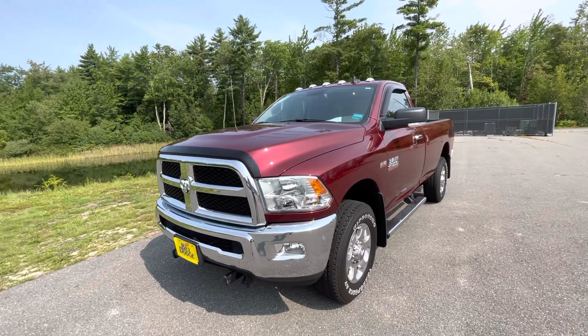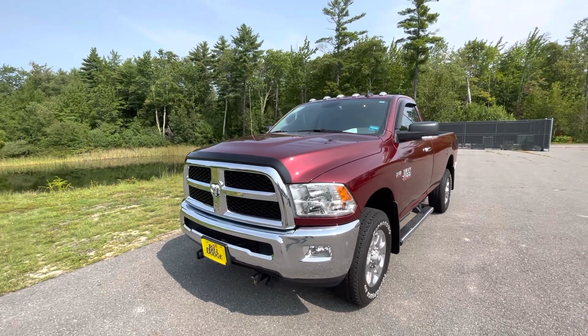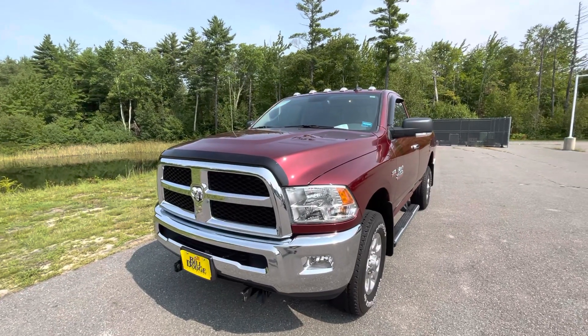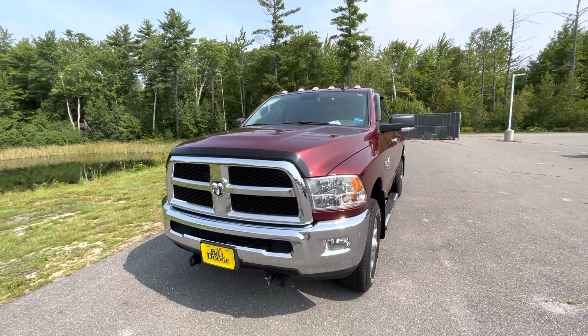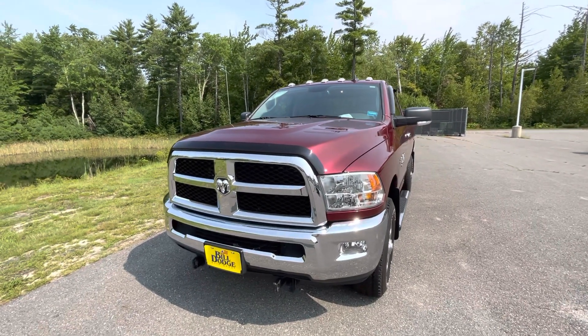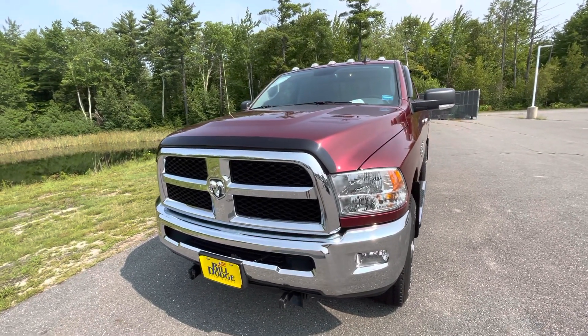Hey Justin, how's it going? This is Frank at Build Dodge Kia here in Saco. I had this truck that just came on sale. I crunched some numbers with my manager and it kind of fits in your price range between $750 and $800 a month. I just want to take a quick video so you can see it.